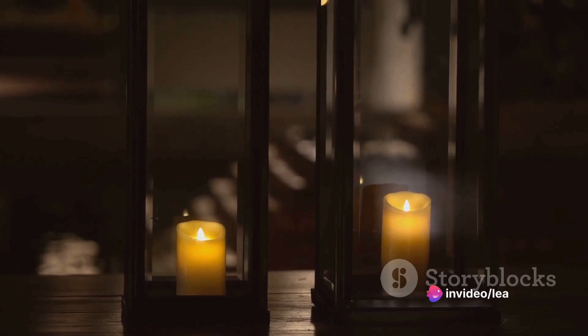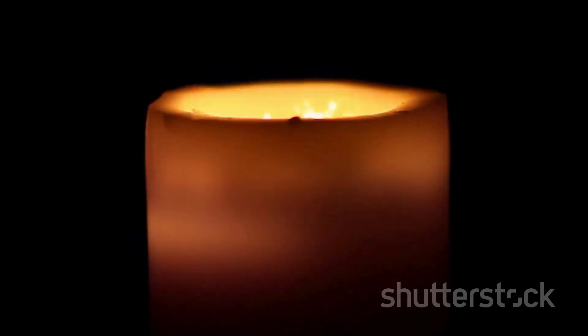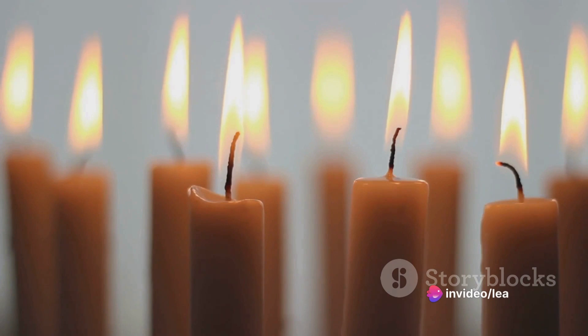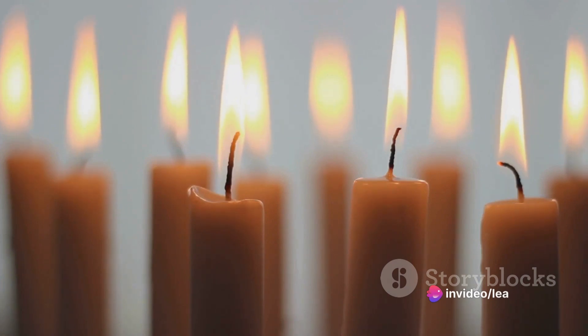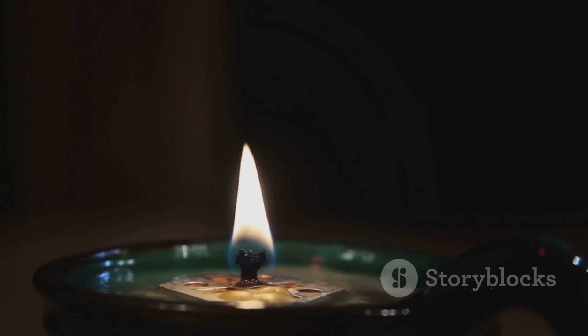But the advantages of a candle warmer lamp extend beyond just safety and cleanliness. Traditional candles burn away their wax and with it, your hard-earned money. On the other hand, a candle warmer lamp gently melts the wax, releasing the fragrance without burning off the wax. This means your favorite candles last longer, giving you more bang for your buck.